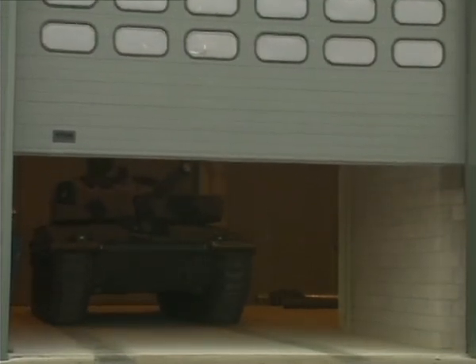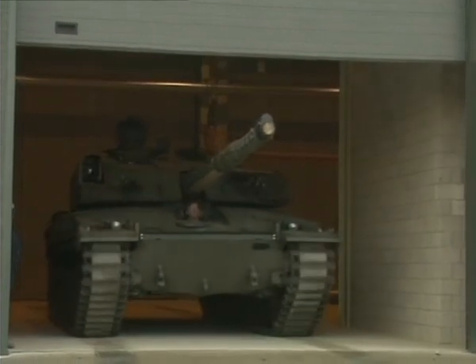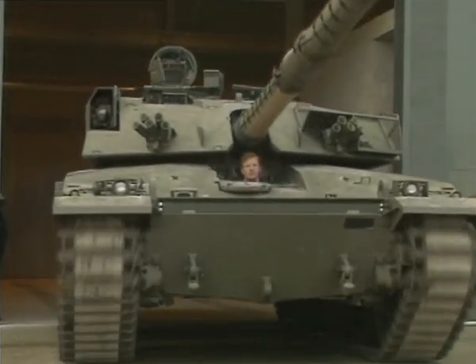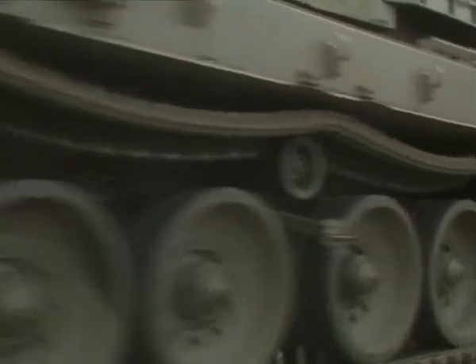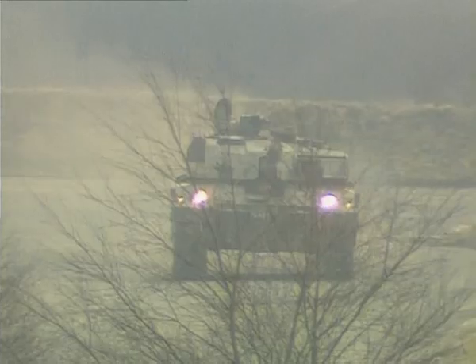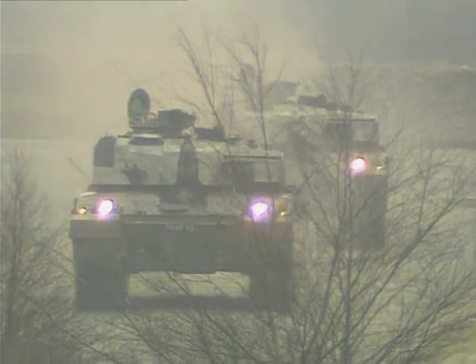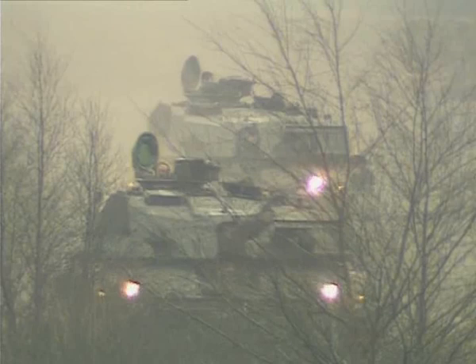Work had begun on a successor to Chieftain as soon as it started entering service, but after a long, drawn-out development period with rapidly rising costs, the MBT-80, as it was known, was abandoned. By this time, though, an improved Chieftain was in production for export to Iran. When the Shah was toppled by the Ayatollahs, the British Army was able to buy these tanks, renamed Challenger.